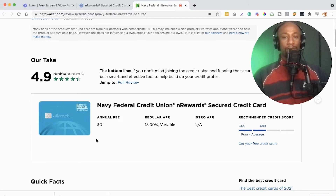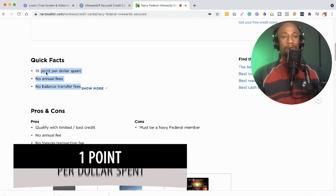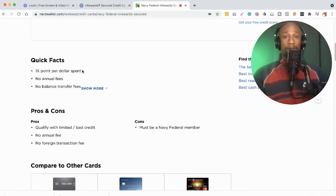As you can see, it has a zero annual fee and its regular APR is 18 percent. Scrolling down to the quick facts, you get one point per dollar spent — so the rewards are legit. This is perfect if you need to build or rebuild your credit but also want to get reward points. There are no annual fees and no balance transfer fees.